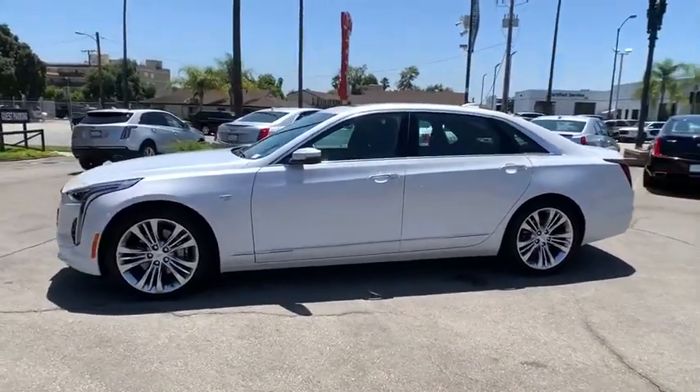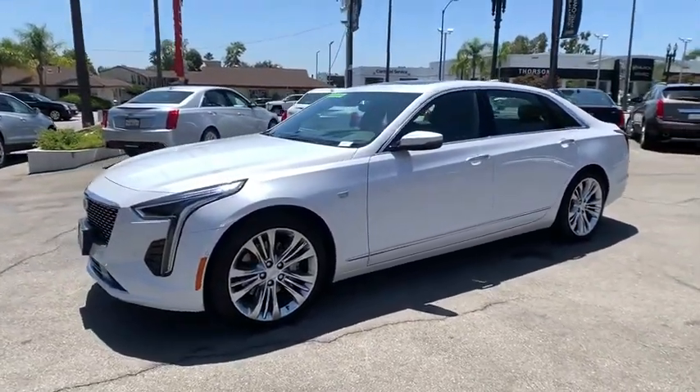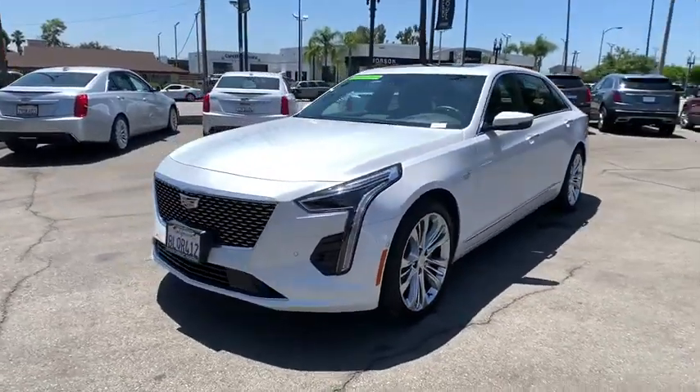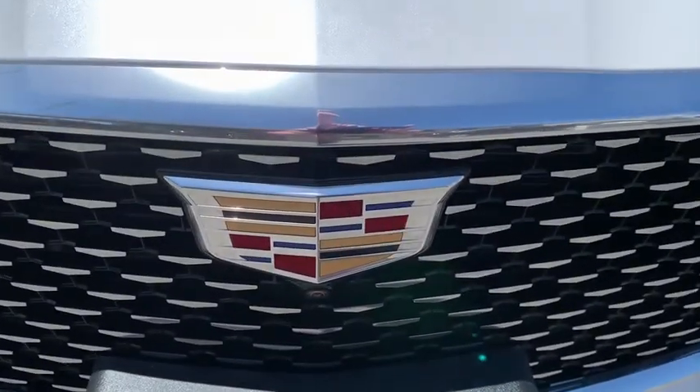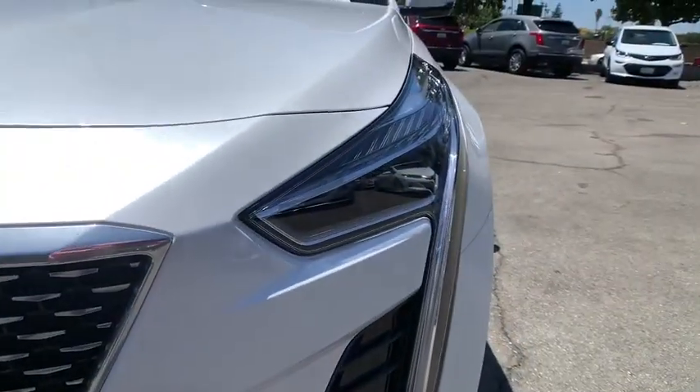Here are some of this vehicle's great options: remote engine start, backup camera, lane departure warning, navigation system, all-wheel drive, power passenger seat, anti-lock braking system, keyless entry, Bluetooth.